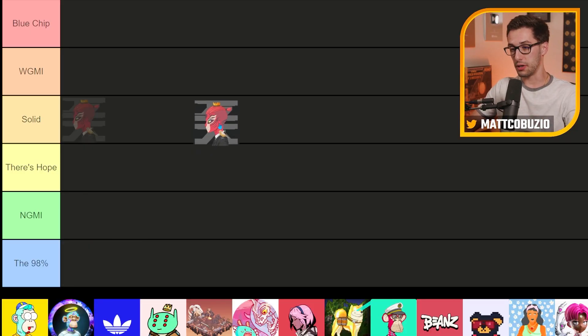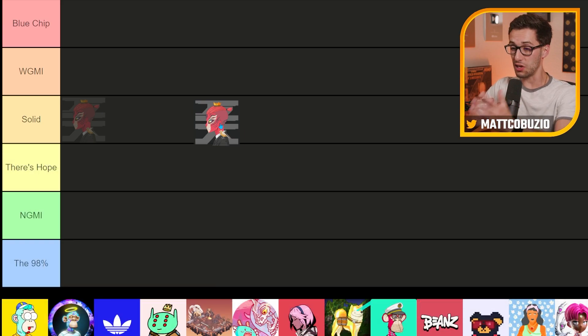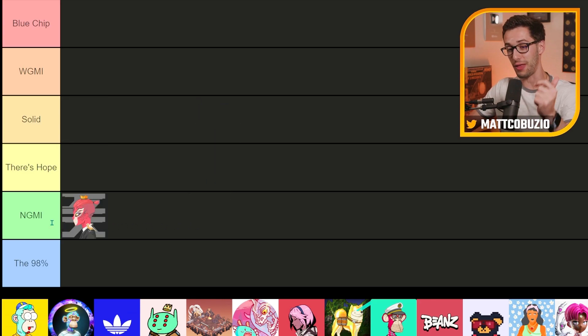First up, we got Oniforce. If you haven't been around that long, you probably won't even know what this project is, but it did really well in the beginning. It came out in August of 2021, went as high as a 9 ETH floor. But as you can see, it's struggled to stay above half an ETH for a long time. Unfortunately, Oniforce has not made it, so I'm putting it in the 'not going to make it' section.